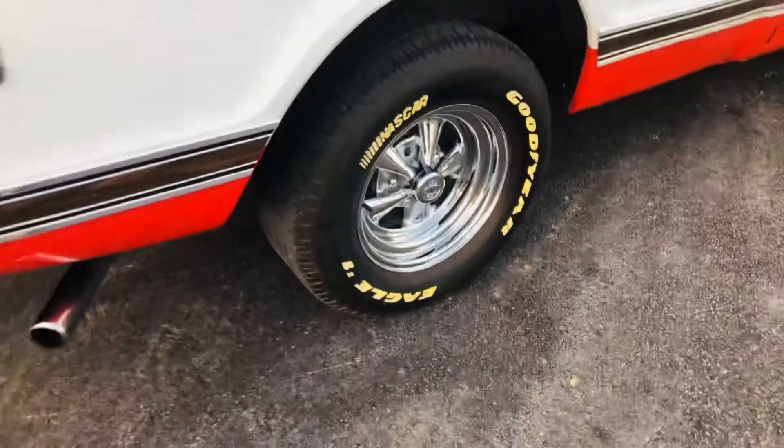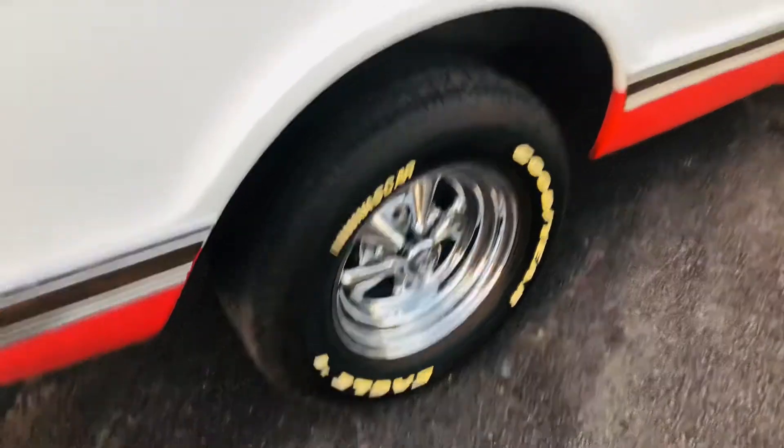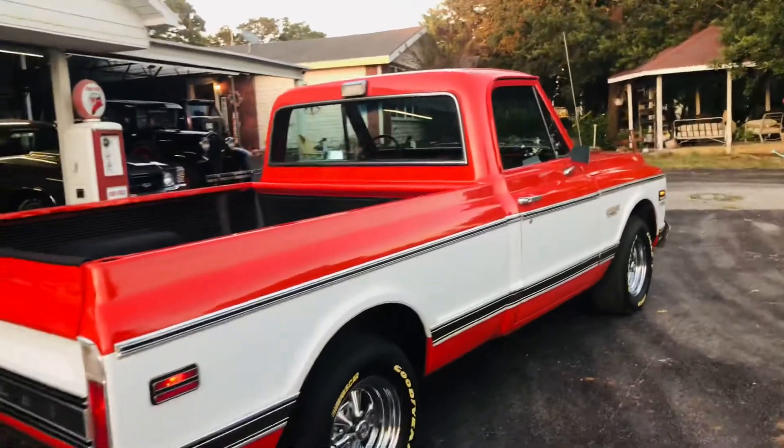It's got Kragers on it with 20-year-old Goodyear NASCAR Eagle Ones. They're pretty cool, and they actually ride and drive good — but they're 20 years old.